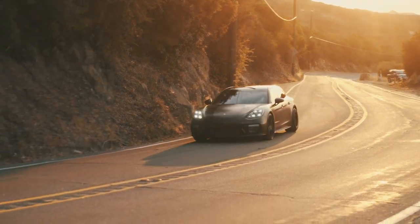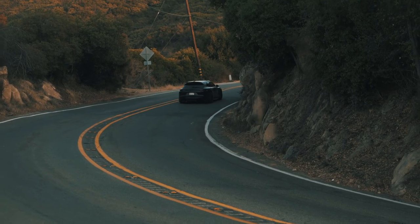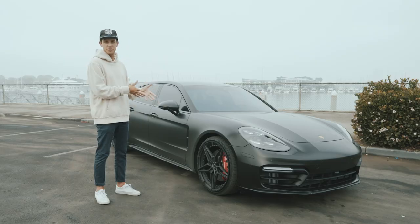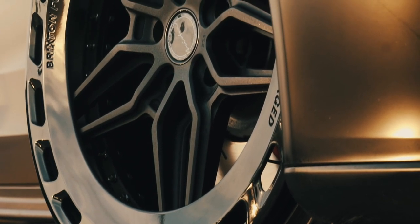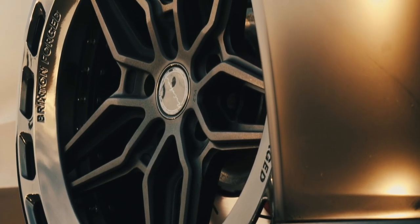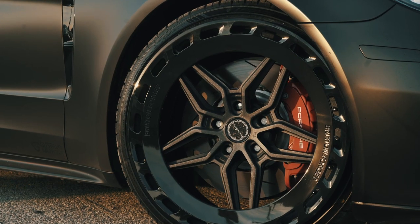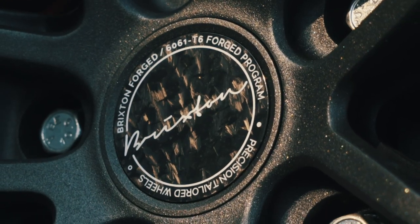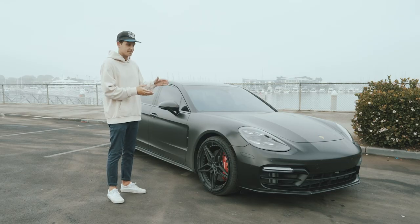Starting with the outside, you can see the incredible matte black wrap, which does the body lines of the Porsche very well. Anytime there's a matte wrap on a car you can see the lines of the body a lot better, which I love. Next, obviously, 22-inch two-piece Brixton Forged wheels all around — these things are massive. Polished on one side, matte on this side, which is another great tasteful add-on.